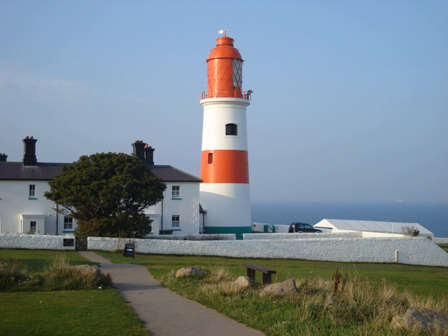Trinity House had carried out an extensive testing and selection process over five years, including comparison with oil lights and examination of equipment in Britain and France. The 800,000 candle power light was generated using carbon arcs and not an incandescent light bulb, and could be seen for up to 26 miles.